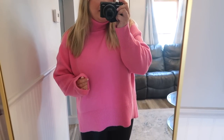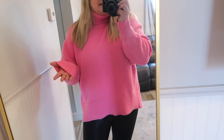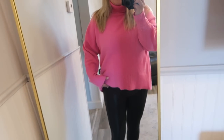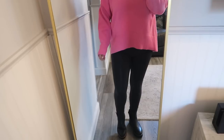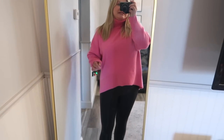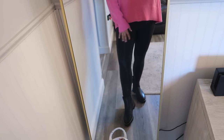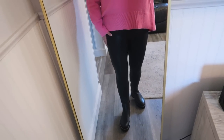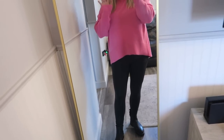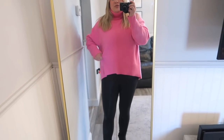I'm in the size medium in this one. Typically I'm a true-to-size large, but this one is a little more oversized and with sweaters I can sometimes size down. It's a little longer in the back. I paired it with my Spanx faux leather leggings — I've had these for a couple of years, actually got them in a Nordstrom sale years ago. I absolutely love them for fall. They have a leather look but aren't leather material — they give off that almost shiny leather look.